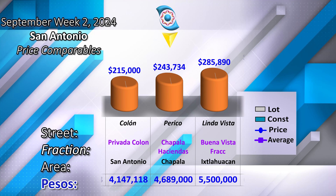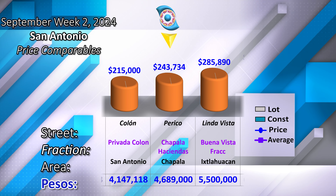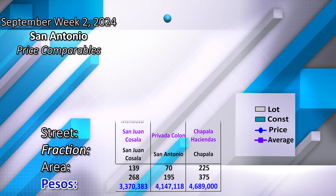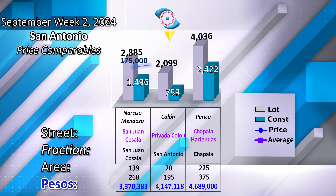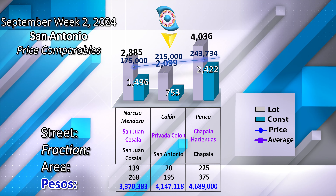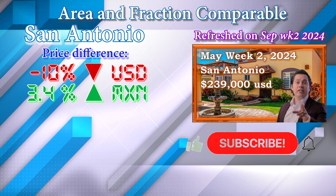The time and price comparables for this week are Narciso Community in the upper side of San Juan Cozala, at the lower price, and at the higher price Perico Street in Chapala Haciendas. Compare with the following dimensions in land and construction. Find area comparable in the following week.